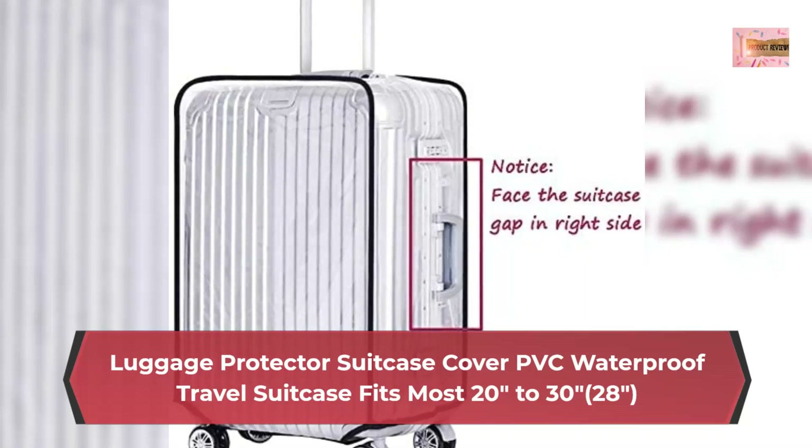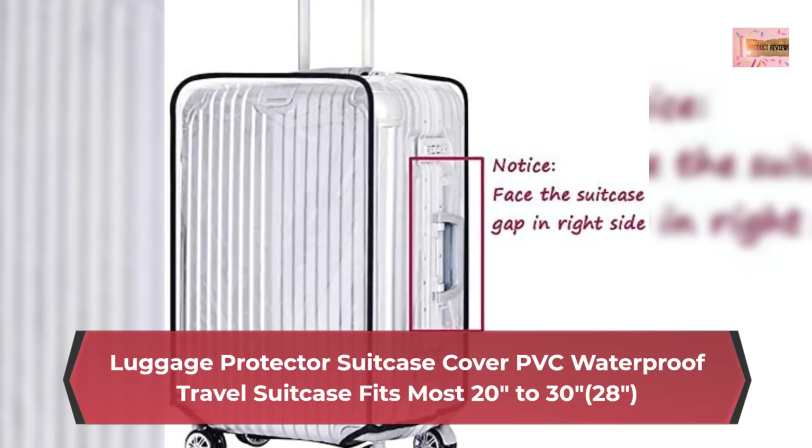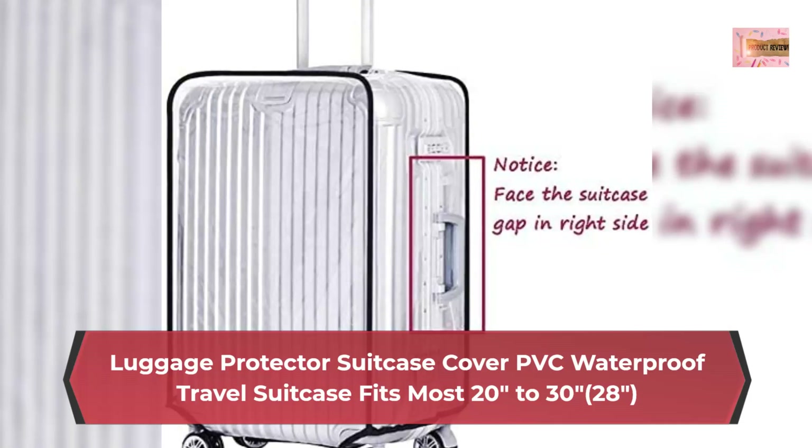Easy press-on, firm-hold Velcro — easy to use and install. Special holes on the right and top give easy access to handles, facing the suitcase with a gap on the right.